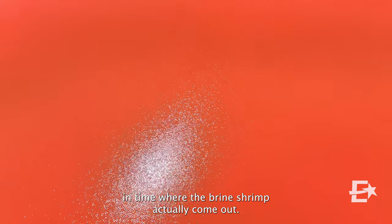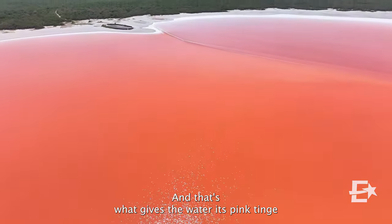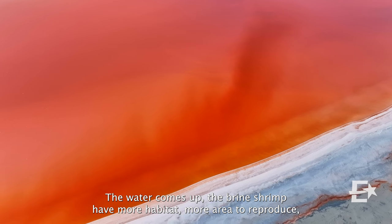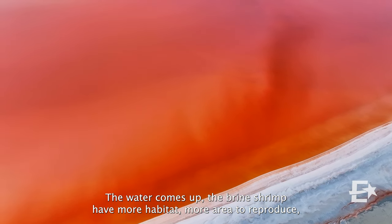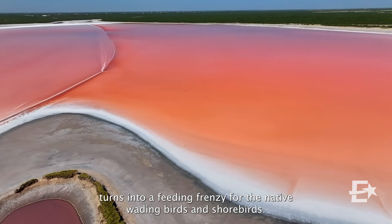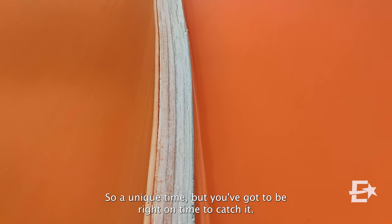There's a unique point in time where the brine shrimp actually come out, and that's what gives the water its pink tinge. It usually comes after a stronger rain — the water comes up, the brine shrimp have more habitat and more area to reproduce. They'll come up, the water turns pink, and that in turn creates a feeding frenzy for the native wading birds and shorebirds.